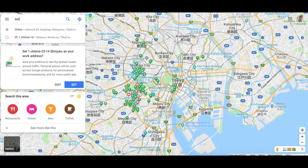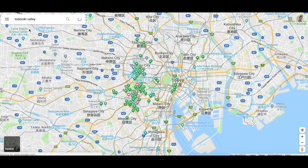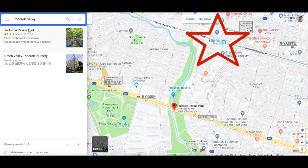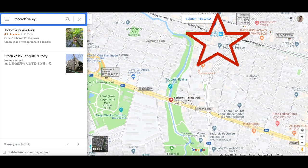Todoroki Valley is still pretty close to Tokyo — it's closer to the Setagaya area, so it'll take around 30 minutes to get there if you're in main Tokyo around Shinjuku or so. The closest station is Todoroki Station on the Tokyo Omachi line.